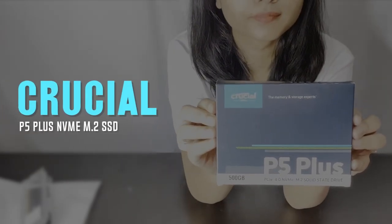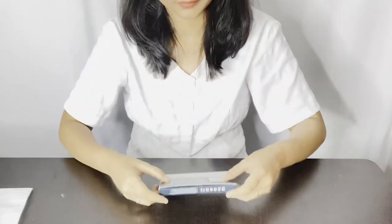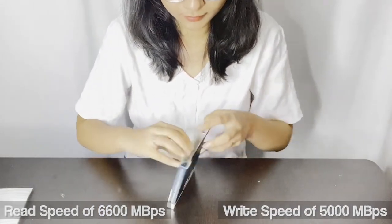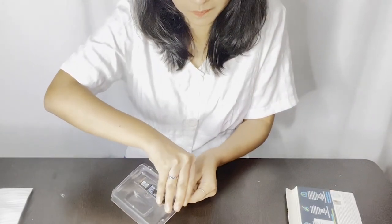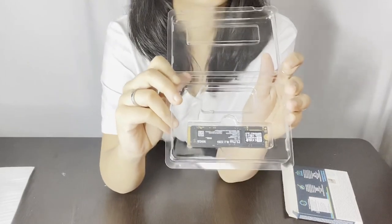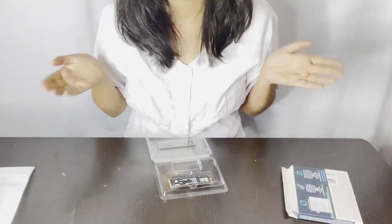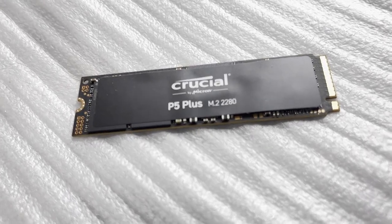This is the Crucial P5 Plus NVMe M.2 SSD. It comes with the latest PCIe Gen 4 technology with read speed of 6600 megabytes per second and write speed of 5000 megabytes per second. It is nearly 2 times faster than a PCIe Gen 3 SSD and 12 times faster than SATA. It is the best SSD for gaming, video editing, content creation, or high-end software use. It features hardware-based encryption, thermal protection, and dynamic write acceleration. It is also backward compatible with most Gen 3 systems for ultimate flexibility, making it interoperable.